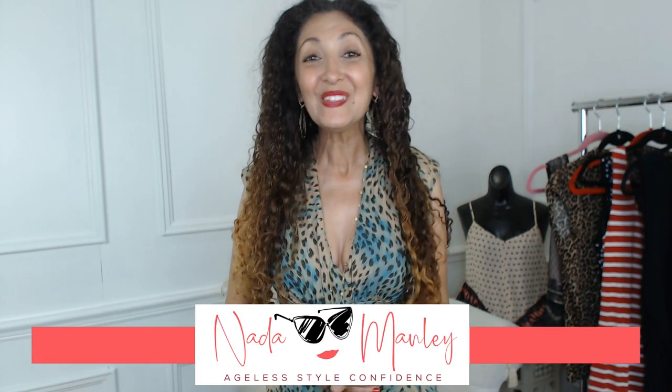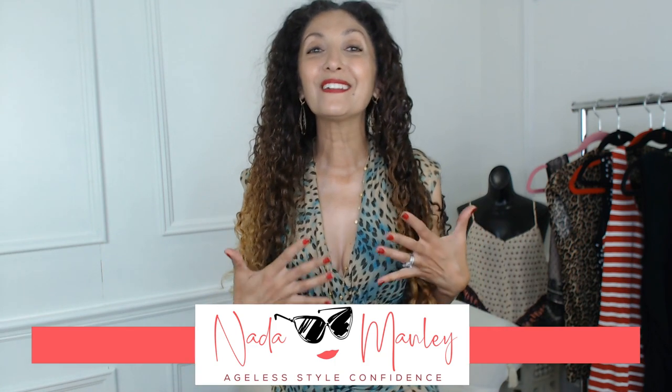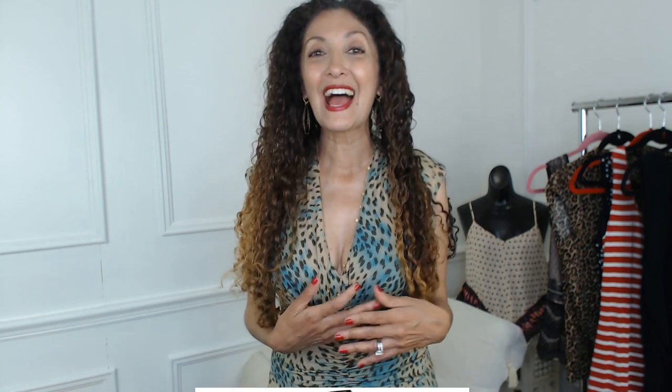Welcome back to my channel. I'm Madda Manley. I hope women just like you — women over 40 — really feel confident in their style again and learn to have fun with fashion. Maybe for the first time, maybe again. But if you are here, I hope that I can encourage you to try something new with your style and feel beautiful and confident in your clothes again.